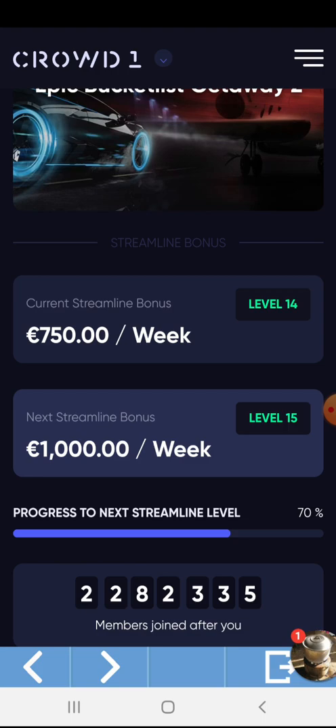At level 14, I get 750 Euro a week — and that is for free. This will automatically go to your Crowd1 Reward Shares when you claim it. Claiming of rewards is every Wednesday night.